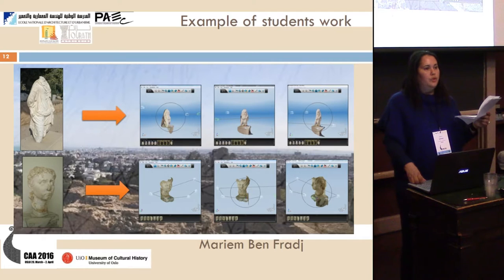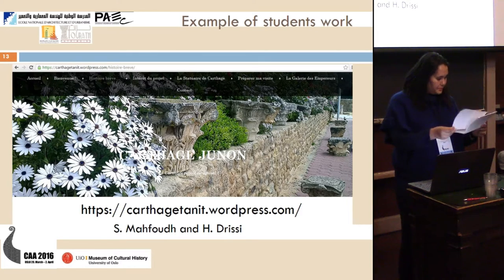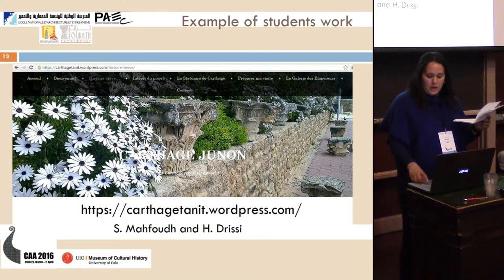This is an example of student work using 123D Catch — a photo modelling of statues. Another example of student work uses the free software WordPress to organize their ideas. The student prepared a presentation about thematic calls on types of statuary models in Carthage, the historical stratification of Carthage, the siting of the Punic port, and the enhancement of objects and handicrafts of Carthage.